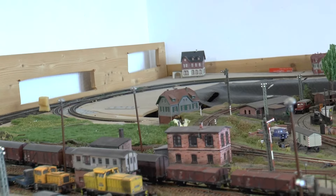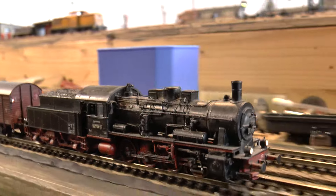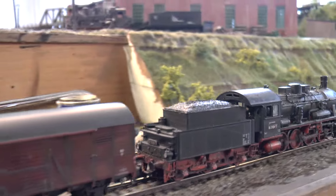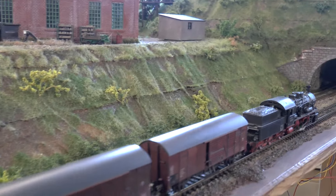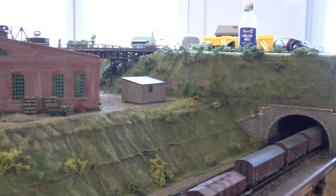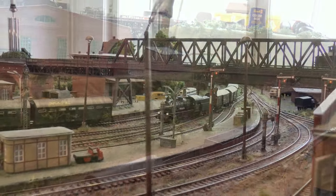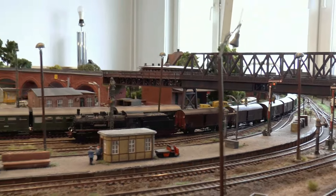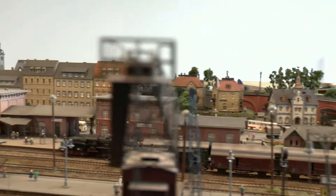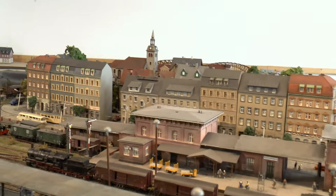Auf der Hauptstrecke ist sie nicht so gern gesehen – mit ihrer Höchstgeschwindigkeit von 55 km/h liegt sie beträchtlich lange zwischen den Blockabschnitten und behindert den immer schneller werdenden Fernverkehr. Jedoch kann die Lok von der Hauptbahn direkt auf die Nebenbahngleise überwechseln. Normalerweise steht so ein Zug erstmal ein bis zwei Stunden rum, bis die Strecke frei ist – heute für's Video hat der Zug freie Durchfahrt.